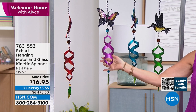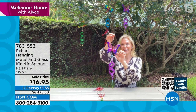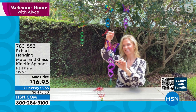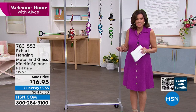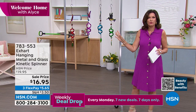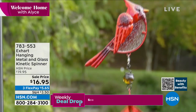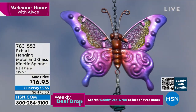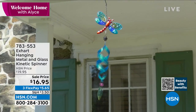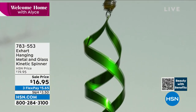It gives you a cool illusion — even the smallest, gentlest breeze and these spin like beautiful works of art for your yard. At $16.95, grab a couple. Here at HSN, flex payment means you can split it up — you'd be charged just $5.65 on your credit card today, with shipping, handling, and tax in that first payment, then two more monthly payments.